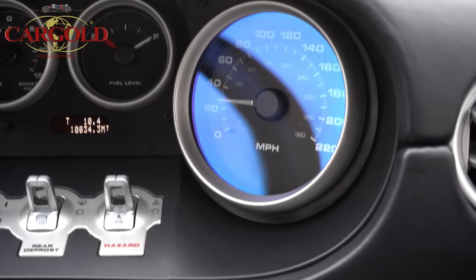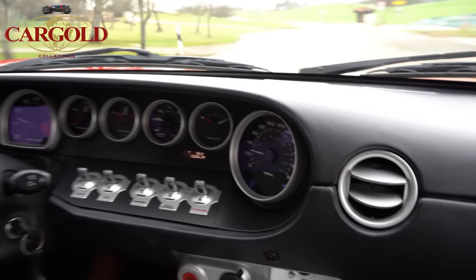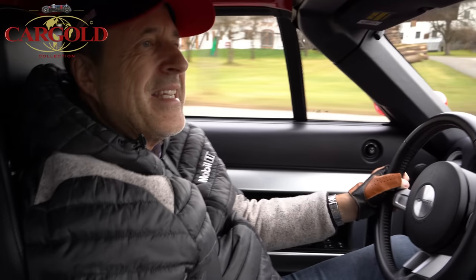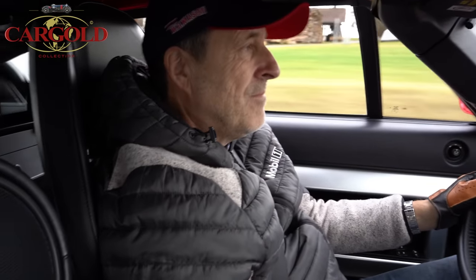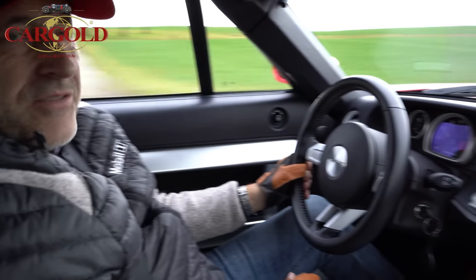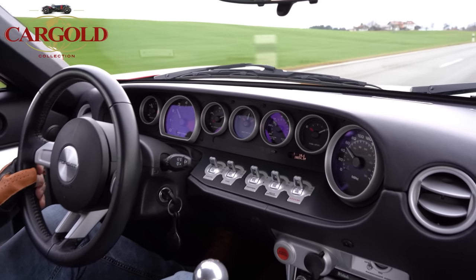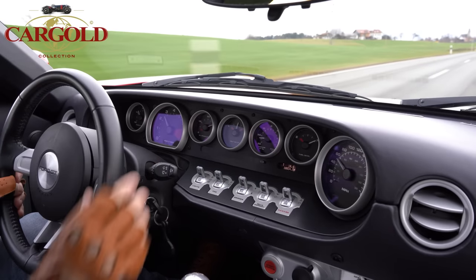Der normale fährt schon 330 Stundenkilometer schnell. Ich möchte mir gar nicht überlegen, was der hier in der Spitze schafft – der ist auch nicht abgeriegelt. Was übrigens interessant ist: das ist ja ein reinrassiger Rennwagen, und der hat eine Straßenzulassung. Solche Autos mit dem Dampf und einer Straßenzulassung gibt es eigentlich gar nicht. Ich traue mich hier nicht richtig drauf zu treten – plötzlich zack und wir fliegen ab.